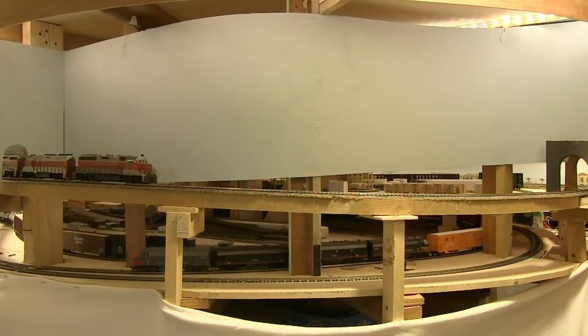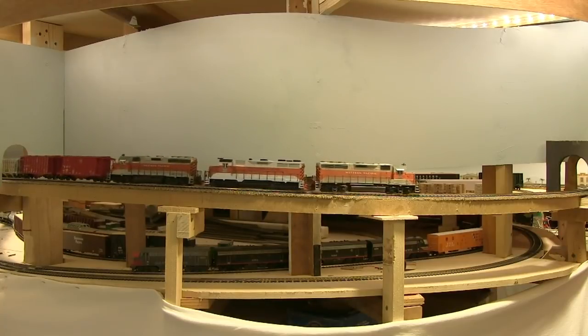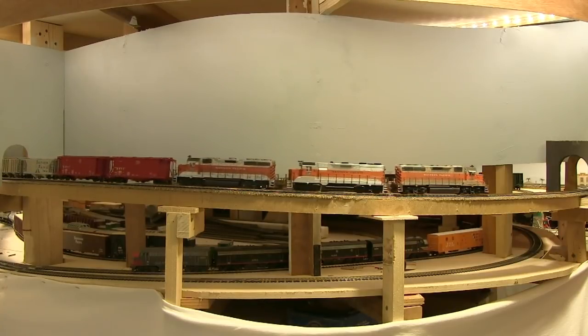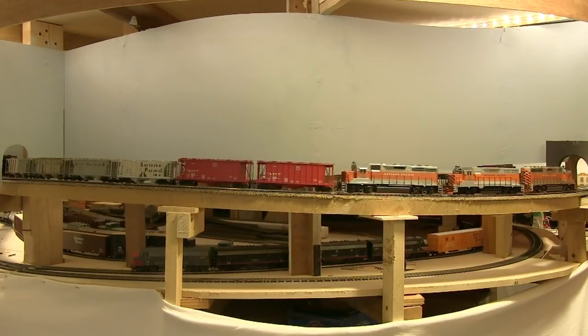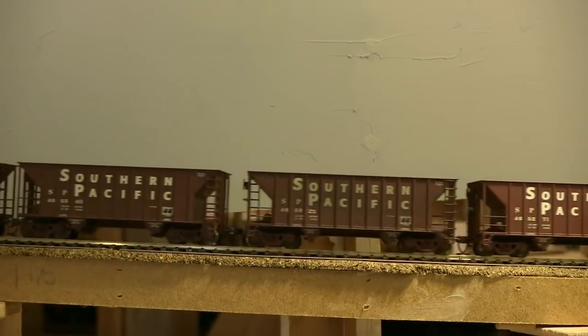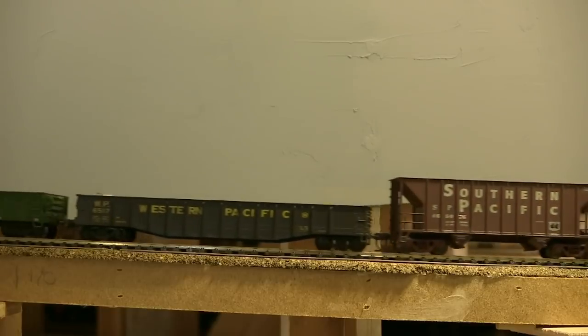We're now rolling through what is almost a diorama-like vignette. Eventually it will be my representation of the Salt Creek trestle area on the SP Cascade line. When the scene is complete, all the track below the train will be covered up with scenery.